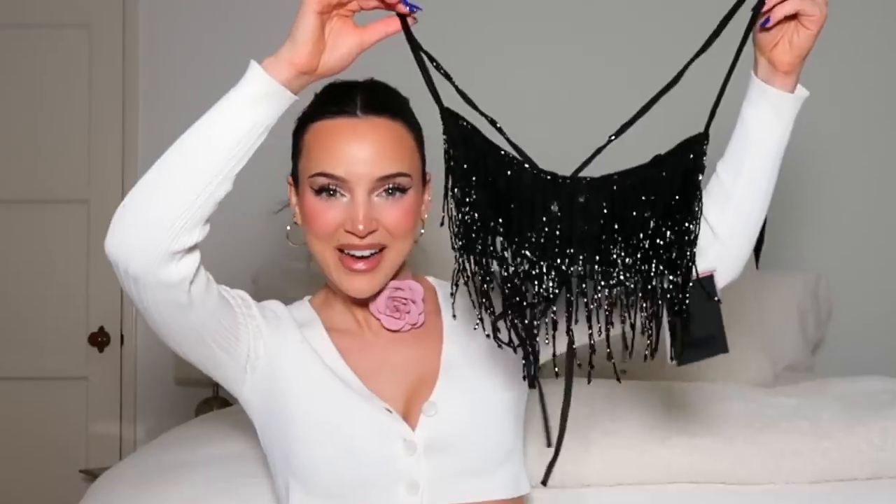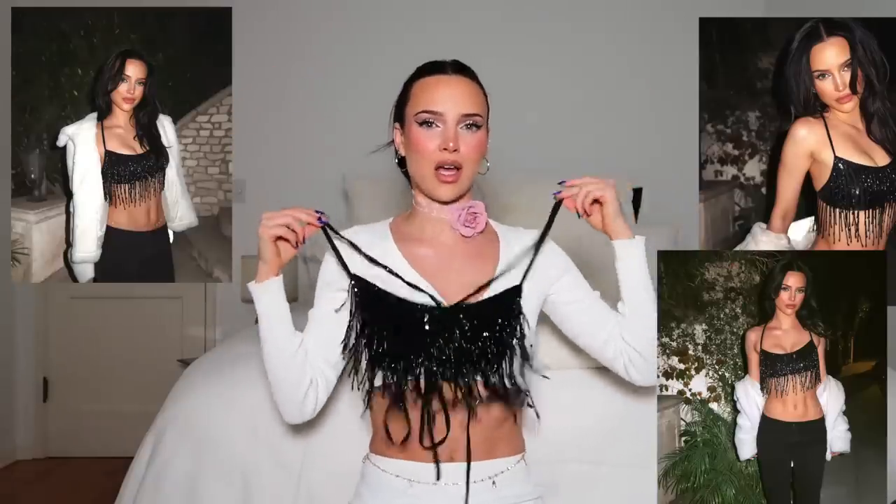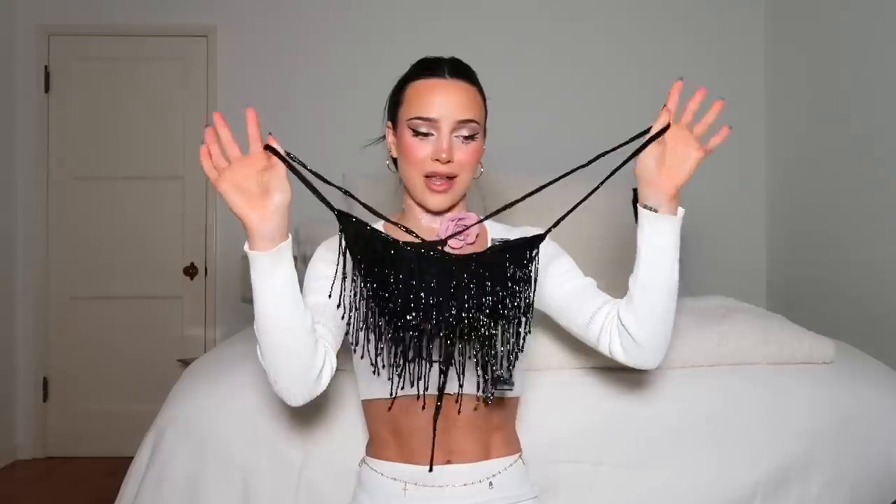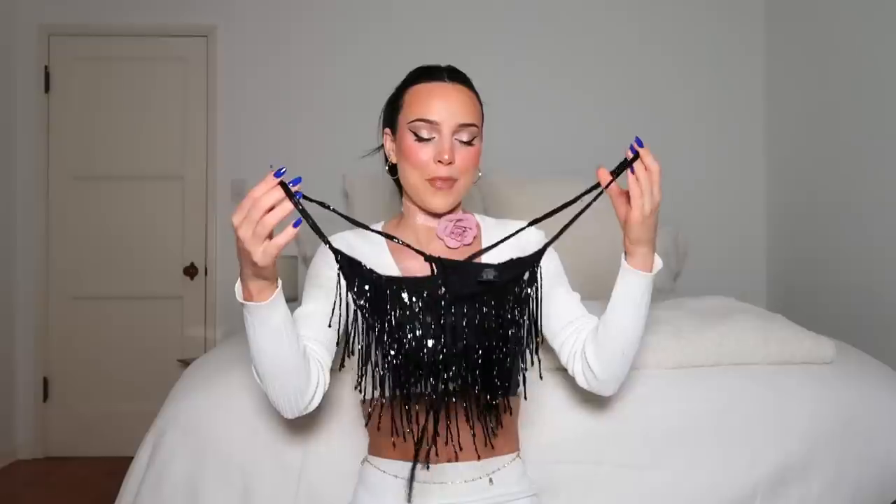Hey guys, welcome back to another vlog. Before we get into the vlog, I'm going to show you guys some pieces from Revolve. I am so excited to style these pieces this month — it's gonna be so sick. I'm gonna try them on for you guys and show you. It's the holidays, I want to be spicy. This top just gives me — it's so freaking cute. I'm gonna wear these with black low-rise jeans and a fluffy jacket for a going-out look.